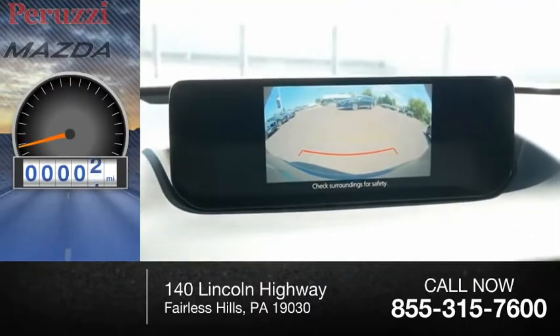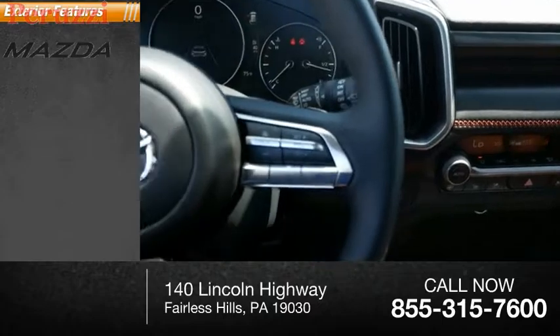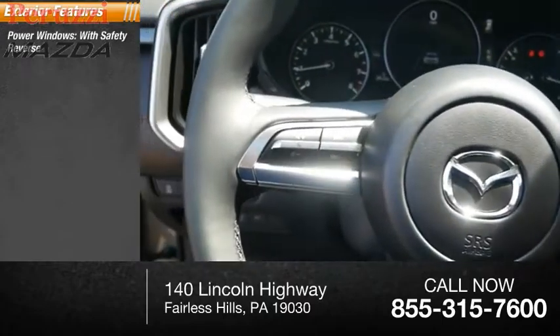This vehicle has less than 100 miles. Here are some of this vehicle's great options: power windows with safety reverse,